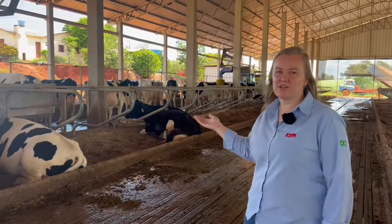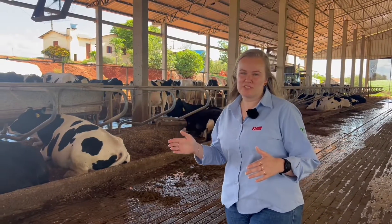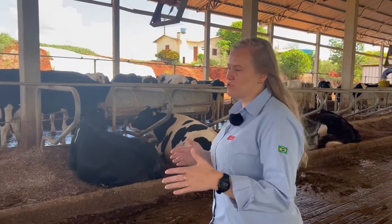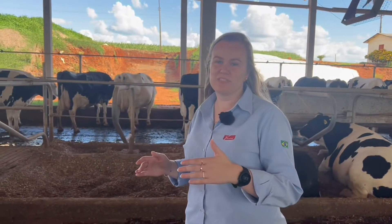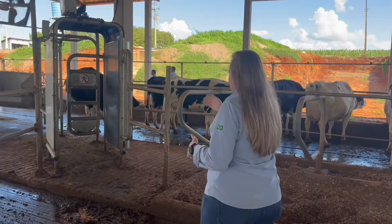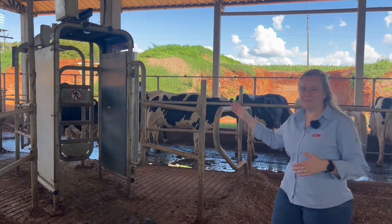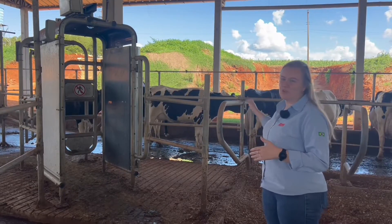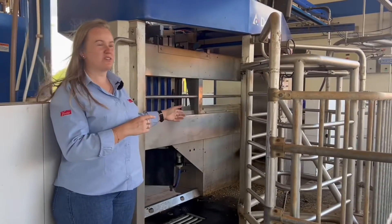The cows are on freestall bedding and move to the robotic milking system, where they have two options at the selection gate. If they are authorized for milking — for example, postpartum cows have authorization every three hours — they pass through the selection gate, which directs them either to the feeding track, the handling track, or the waiting area for milking. If authorized, they go to the waiting area and then to the robot, where they receive the concentrate and are milked. After milking, they move to the feeding track, receive feed, and are free to return to the bedding.